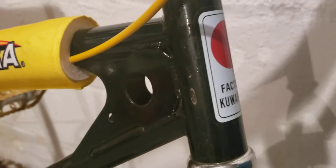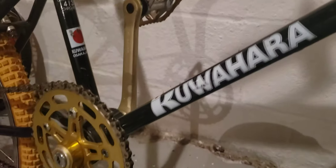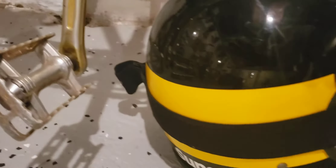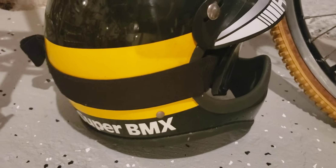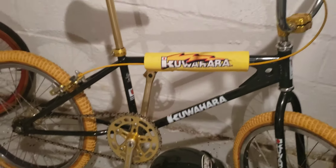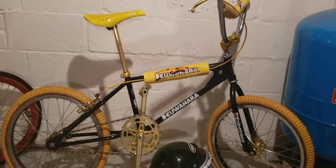This is an incredible bike overall. Here's my Super BMX helmet, just matching colors. There it is — Kuwahara KZ1, 1981.